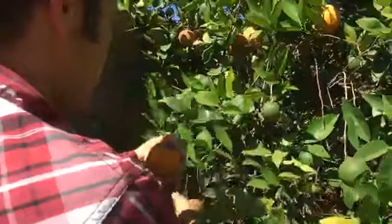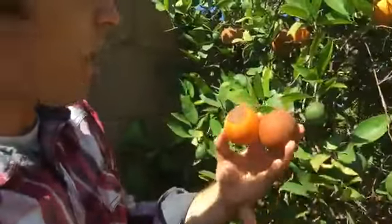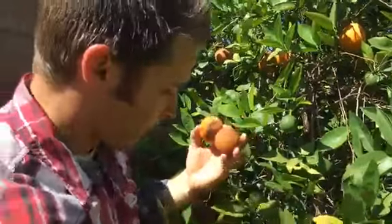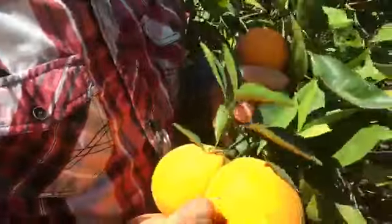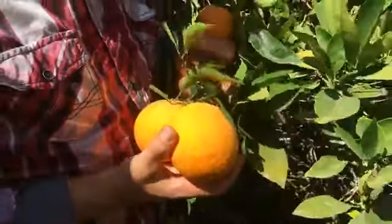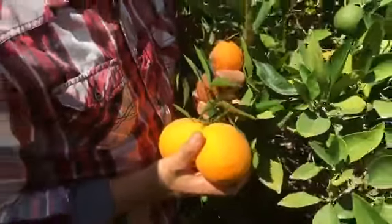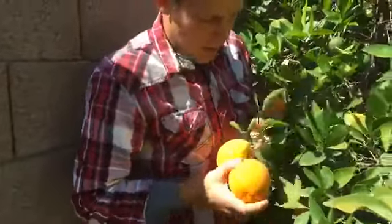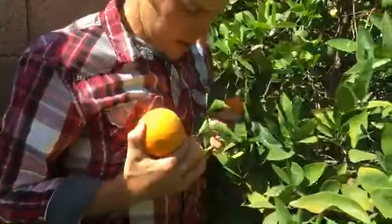These other guys we've got to get off the tree. If you're afraid of roof rats, this is the stuff they really love to go after. So we want to get the old stuff, the dead stuff off. These guys are squishy, a little brownish — these guys definitely want to come off. But these guys right here are still good, and most of these are actually hanging around in the shadiest part of the tree. That's where you're going to find some good Valencia oranges.